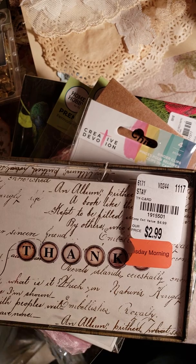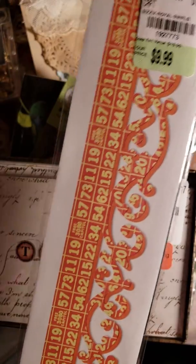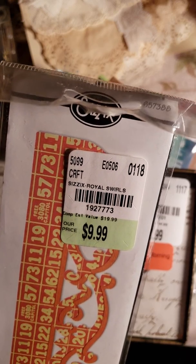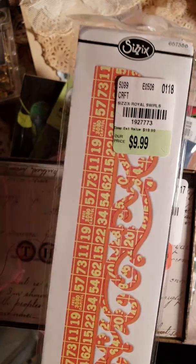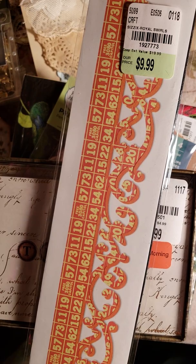The most expensive thing was this Sizzix item. I have the old red Sizzix — the original — and I hope it works with it. I would love to have something that cuts the edge of paper that prettily; it would look beautiful in some journals.